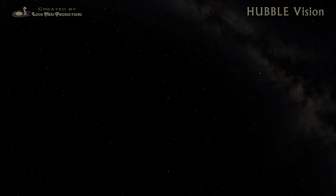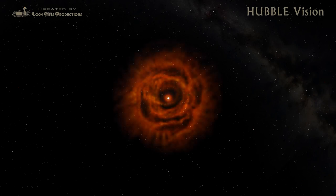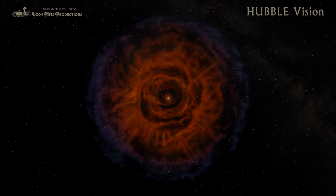Not all stars end their lives in violent cataclysms. Stars like the Sun swell to become red giants and gently blow off their atmospheres into surrounding space, becoming objects called planetary nebulae.